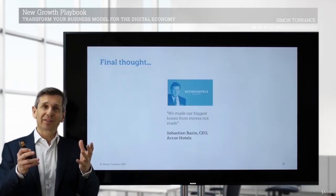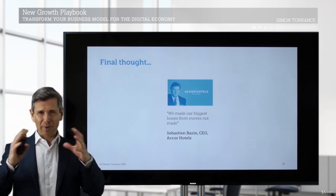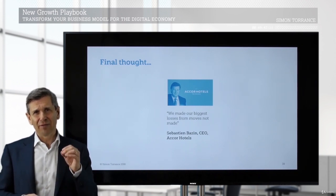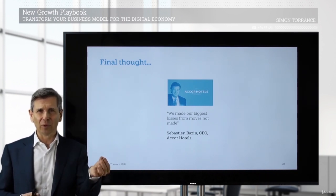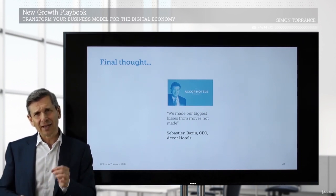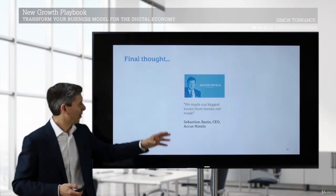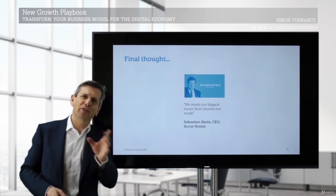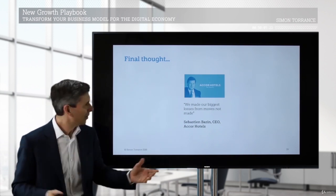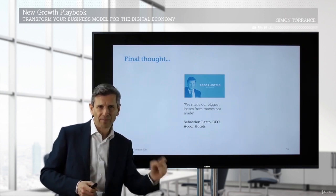A final thought comes from the CEO of Accor Hotels — one of the biggest hotel chains in the world. They've been very advanced in thinking about their role in the world, and they are divesting themselves of a lot of physical assets and real estate. They've also invested heavily in platform-based business models. The CEO said that he was offered an investment in Airbnb way back, and they didn't take it up. He said: we made our biggest losses from moves not made.